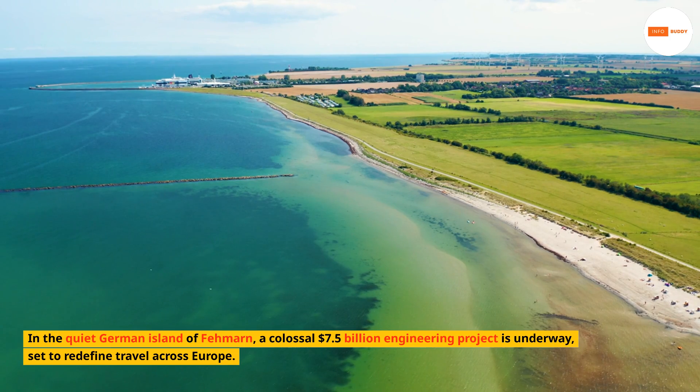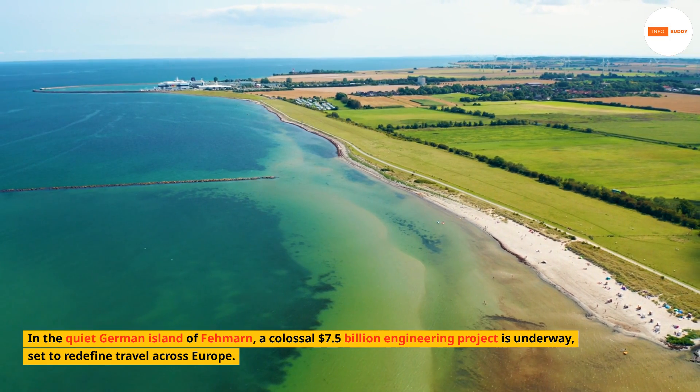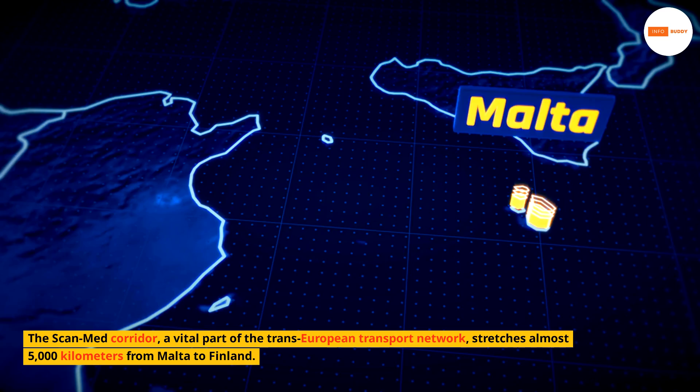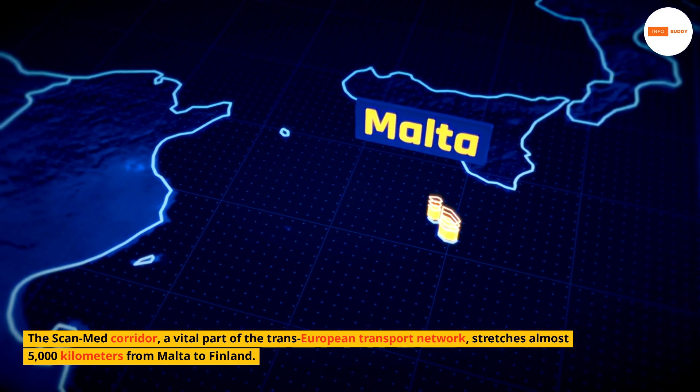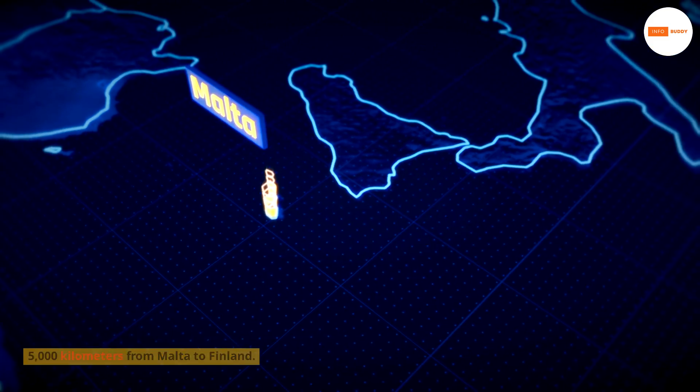In the quiet German island of Fehmarn, a colossal 7.5 billion engineering project is underway, set to redefine travel across Europe. The ScanMed Corridor, a vital part of the trans-European transport network, stretches almost 5,000 kilometers from Malta to Finland.